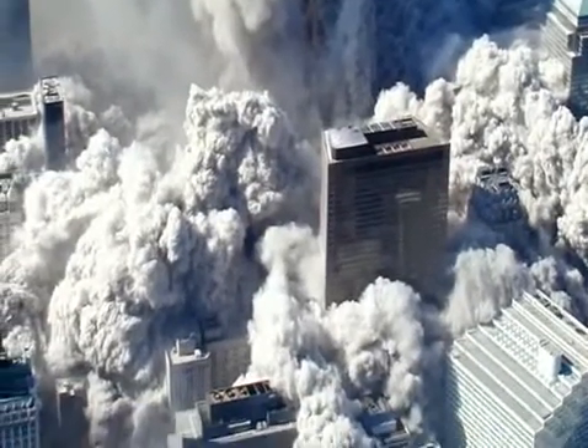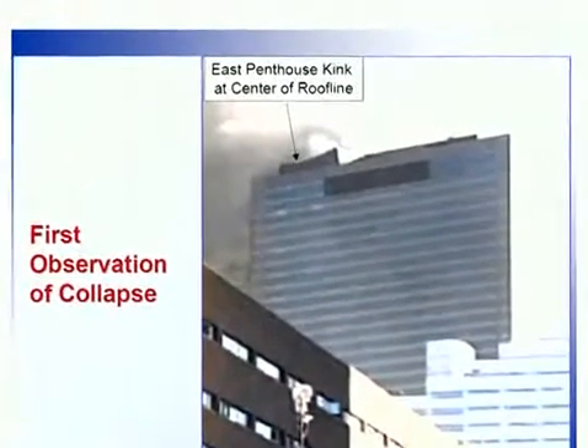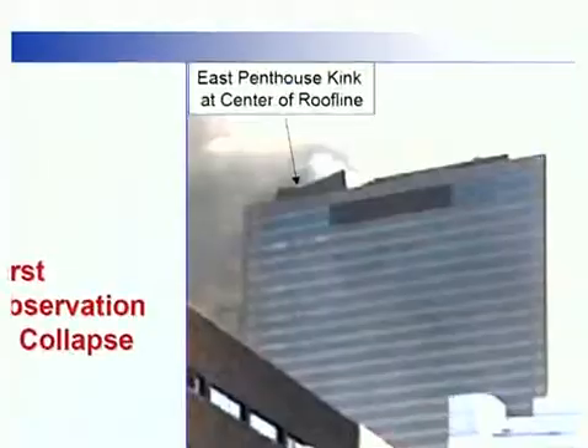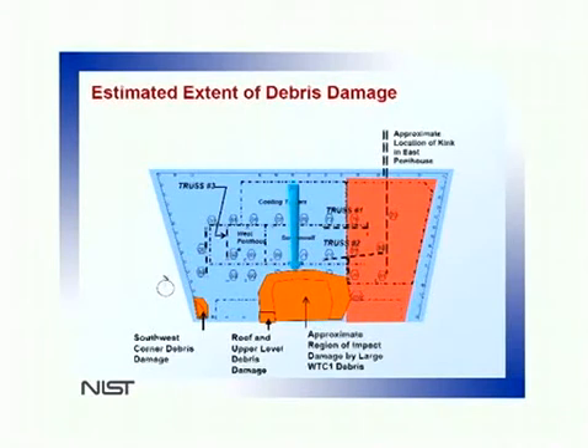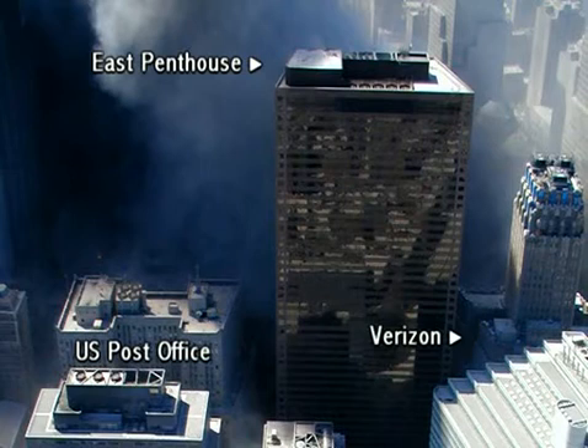The first column to collapse is said to be column number 80, which was untouched by the structural damage. This is evident in the fall of the east penthouse, supported by column number 80. This precedes global collapse, but what happens next is not so easily explained. The building does not fall over in the direction of the gouging damage, and it does not fall over in the direction of the failed column beneath the east penthouse. It is one thing to dispute the controlled demolition hypothesis; it is another to pretend that these pictures do not suggest it at all.